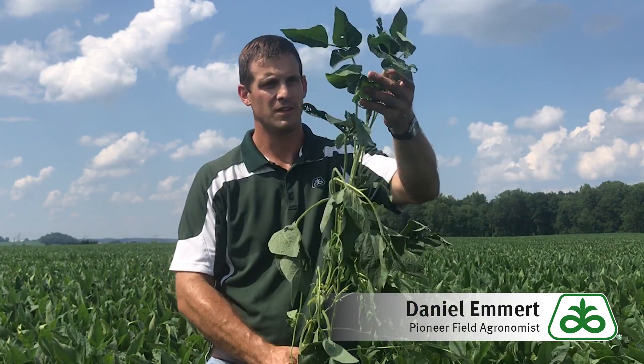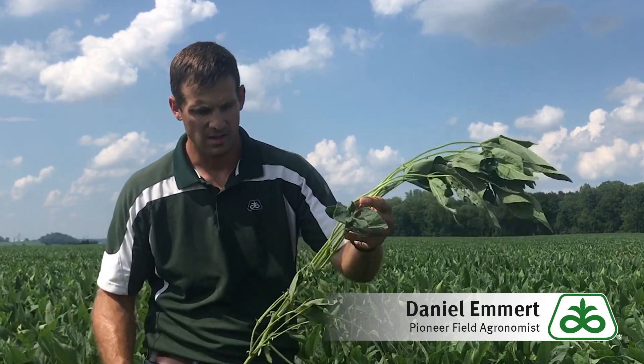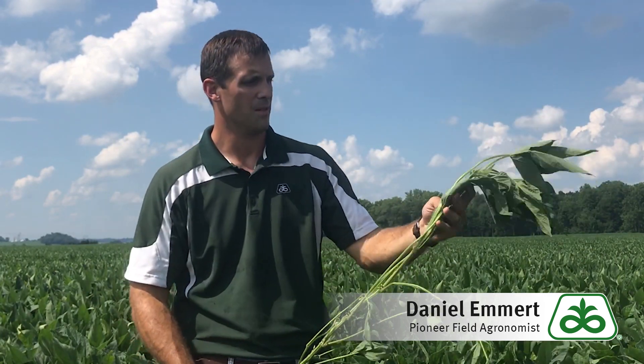Why is R3 so important? If you take a look at these plants, you can see we've got pods that are developing, we've got blooms, and everything in between. So at that R3 growth stage, that plant is under tremendous stress to produce seeds for the next generation. That's why we see such a big benefit from a fungicide at R3.